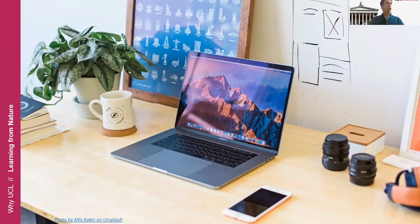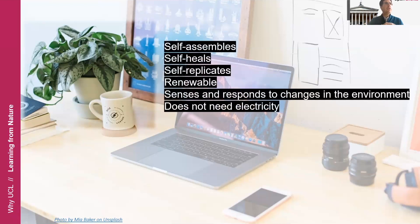But I would argue that the most technologically advanced instrument in this picture is actually the plant. If you look at the plant and think about it, it's able to self-assemble, it's able to self-heal, it self-replicates, it's made from renewable materials, it changes and responds to changes in the environment, and it's powered without electricity. This tells us that there is something we can learn from natural materials, natural structures, and natural processes to improve the functionality and sustainability of our human-made technology.